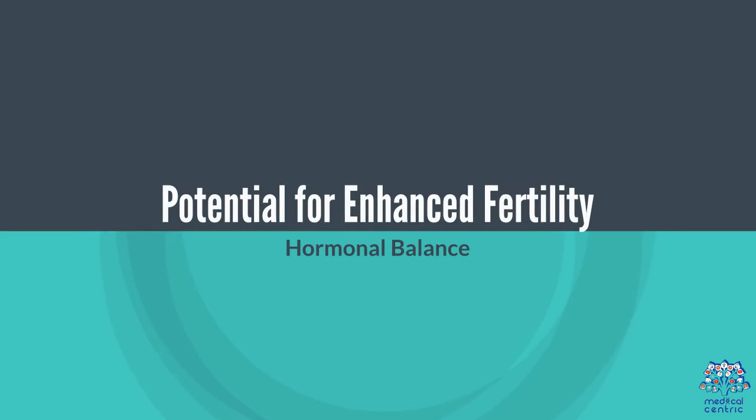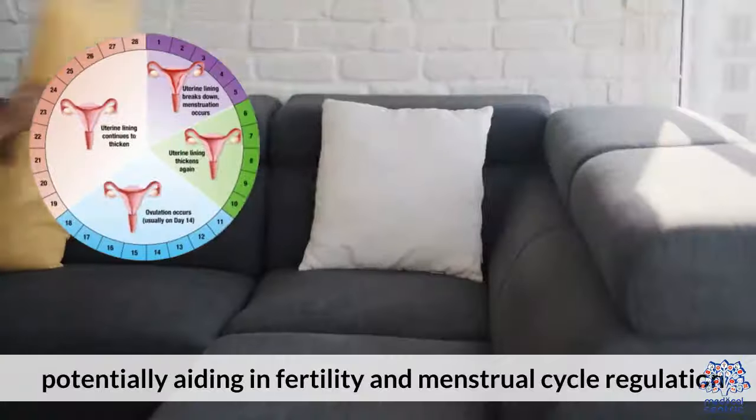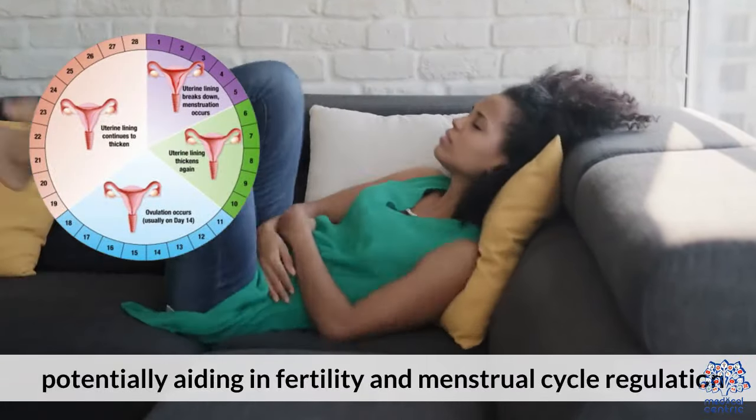Potential for Enhanced Fertility: Some proponents believe that regular belly button oiling can help balance hormones, potentially aiding in fertility and menstrual cycle regulation.